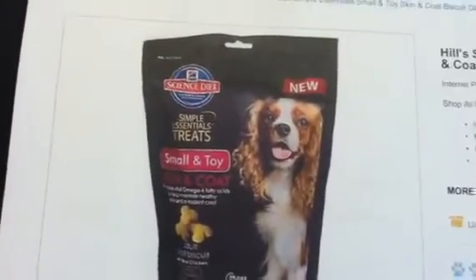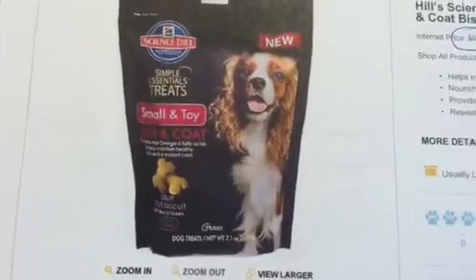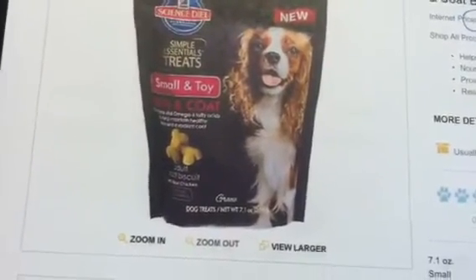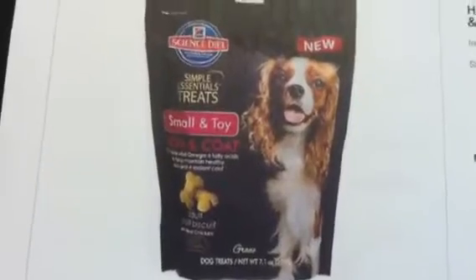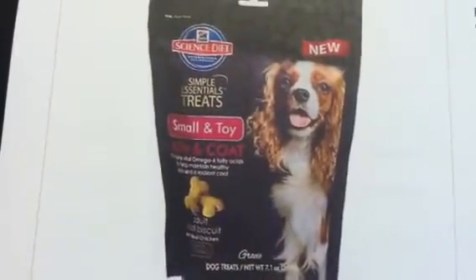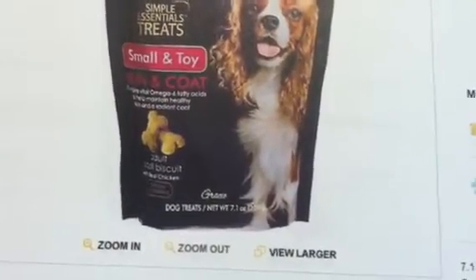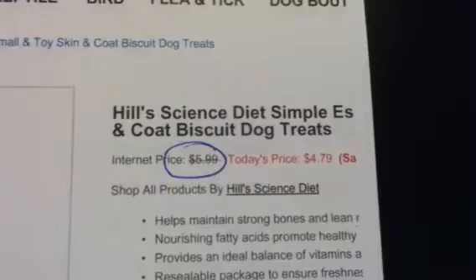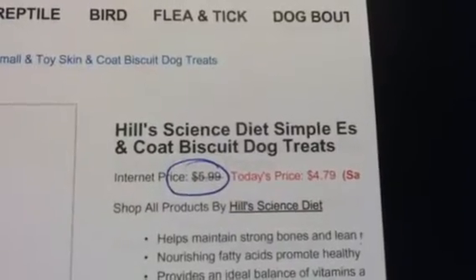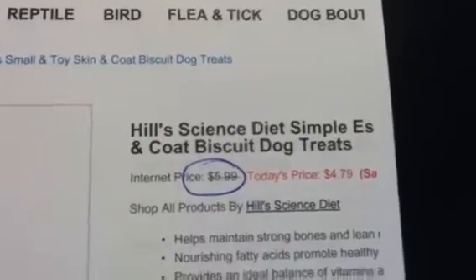On the Petco website, they have these bags here and it looks like two different size bags. This one is the 7.1 ounce, and they did have different varieties — it's not just for small and toy dogs. This size bag at 7.1 ounce was regular price at $5.99. They have a Memorial Day sale right now on the website for $4.79, and using that $5 coupon would still make for a great price of $0.99.